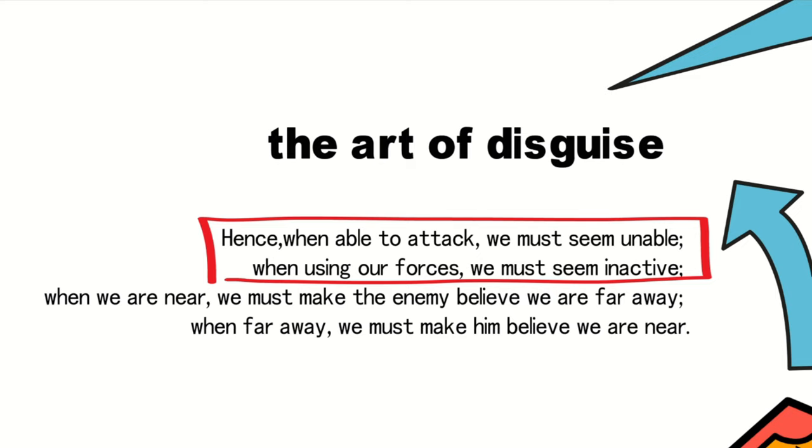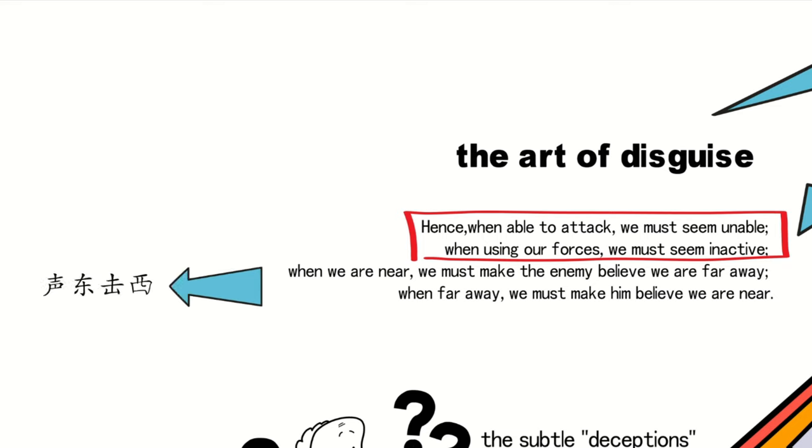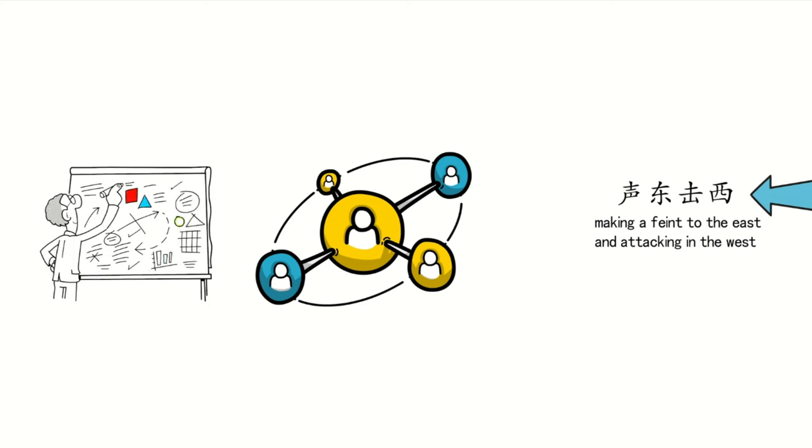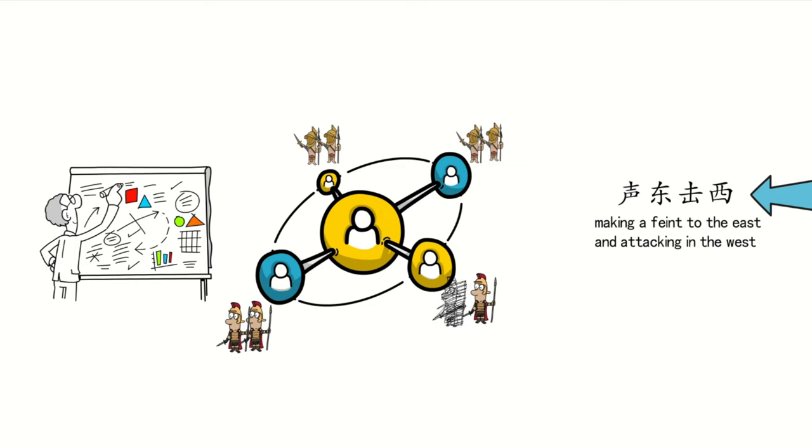These two strategies share a common theme, encapsulated by the idiom Shengdung Chi Xi — making a feint to the east and attacking in the west. They are primarily employed in multi-target warfare, where tactical decisions become particularly critical. Commanders face the challenging task of making difficult decisions among various objectives, since the allocation of forces is pivotal. As an attacking force, your goal is to compel the enemy to scatter their forces, diverting their attention away from the target you intend to strike. This is the essence of the Shengdung Chi Xi strategy.